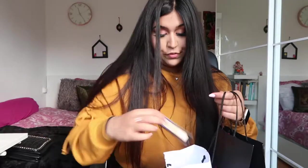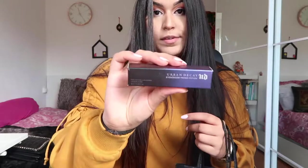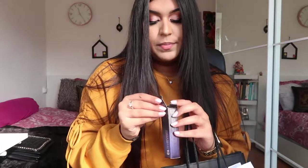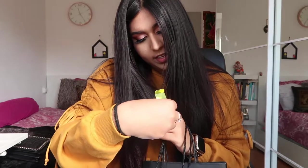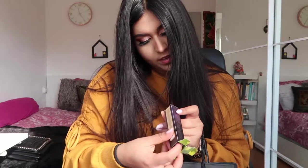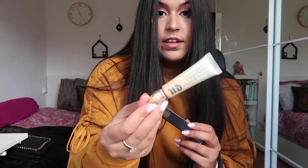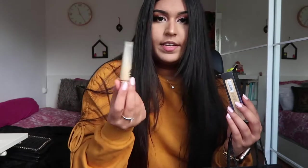The first thing I bought — from Hudson Bay — is the Urban Decay Eyeshadow Primer Potion. I've wanted to buy this for quite a long time. It is an investment and it's pretty expensive, but it's amazing as a primer. I bought it in the color Eden. I also used it today before my eyeshadow. It's a primer but it does have a color.